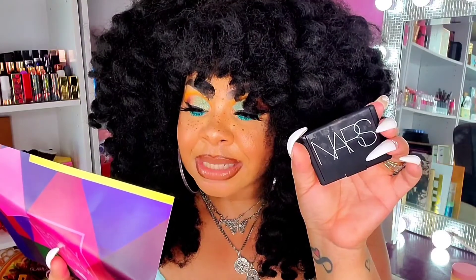The card says: NARS Blush — this cult-favorite best-selling blush delivers a weightless, natural-looking flush of cheek color in matte, satin, and shimmering finishes. The retail price is $30 — yes, that's exactly what it's worth. This is definitely something I'm excited to have. Boxy is coming through a little bit!